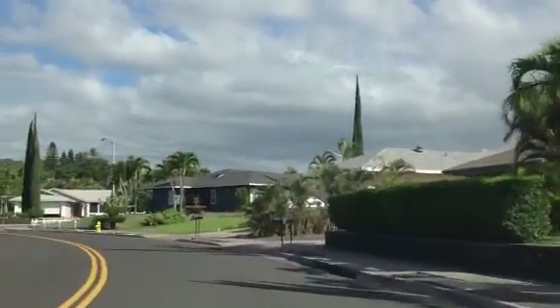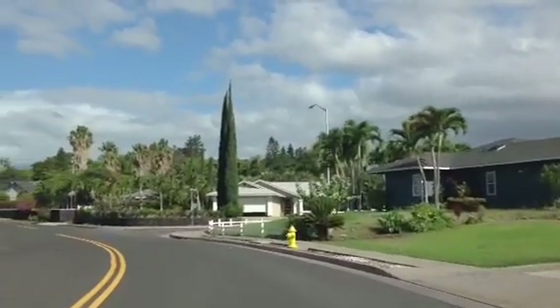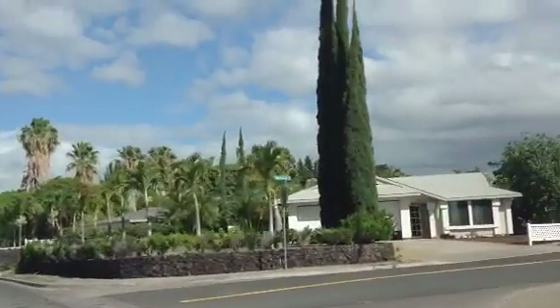To give you an idea of the neighborhood, the subject property is the one right there with those straight tall trees, and the rock wall and the royal palms.